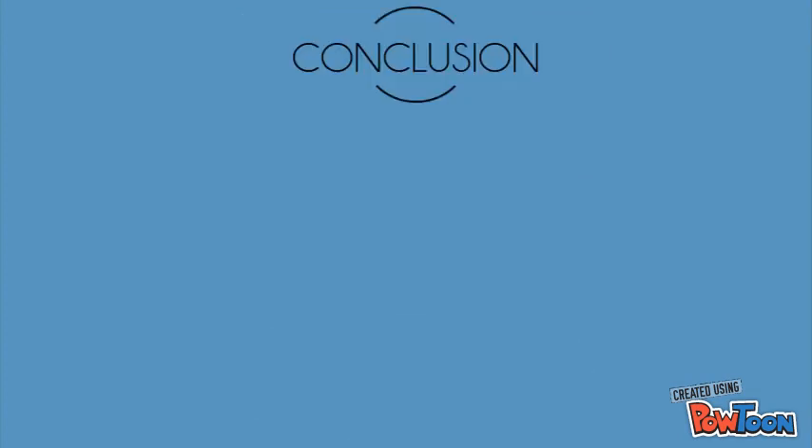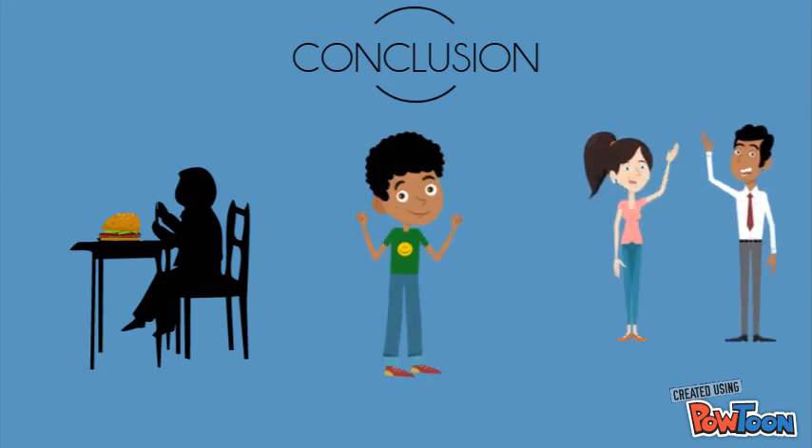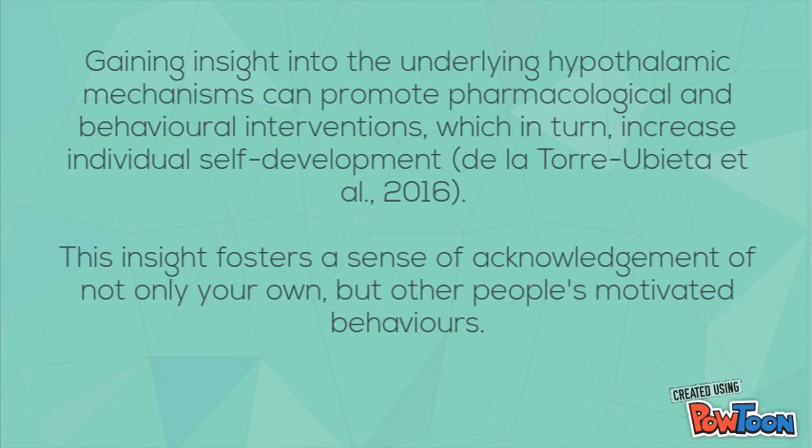Conclusively, while the functioning of the hypothalamus is not explicitly observable, it is extremely crucial in conducting homeostatic motivated behaviours and encoding the motivational meaning of reward, and many other variables explained in the corresponding book chapter. Moreover, gaining insight into these underlying hypothalamic motivational mechanisms can promote pharmacological and behavioural interventions, which in turn can increase individual self-development and foster a sense and acknowledgement of not only our own but other people's motivated behaviours.